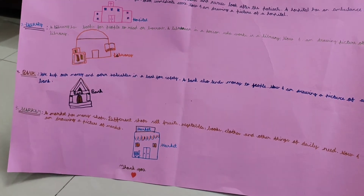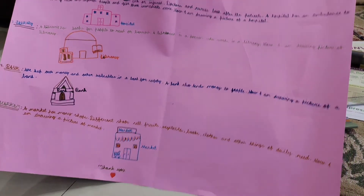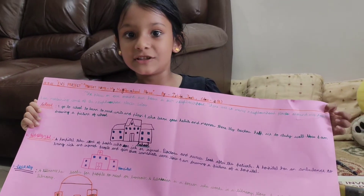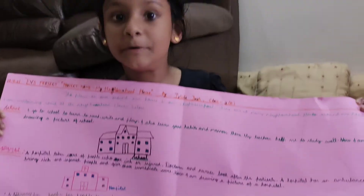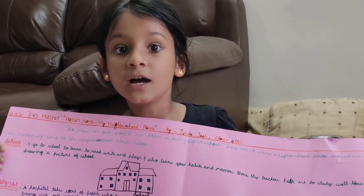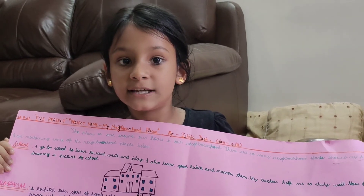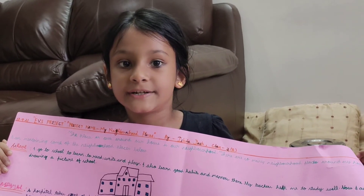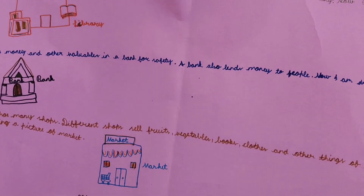So now I am going to tell the last one — the market. A market is a place where people get things for daily use like fruits, vegetables and other things for daily needs. So I have drawn a market here.